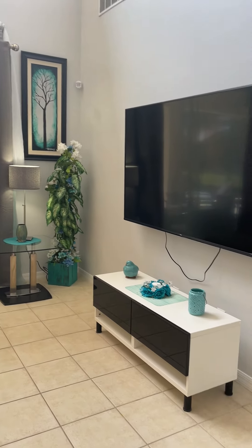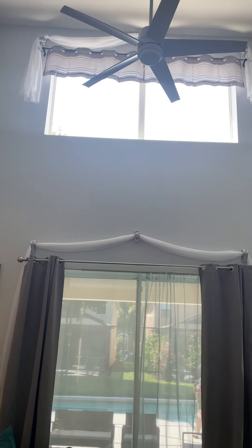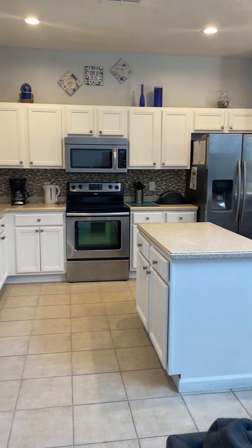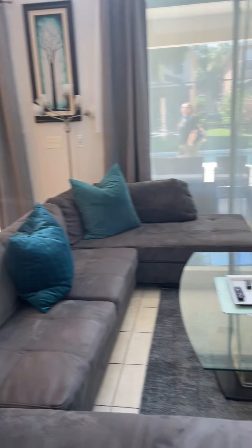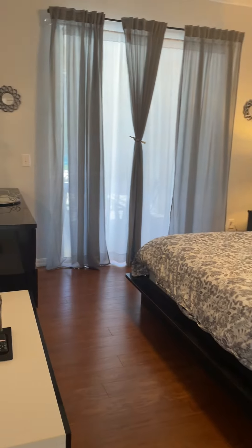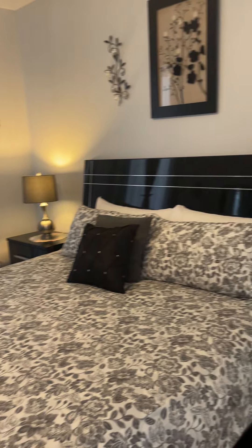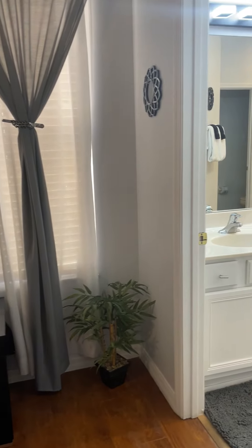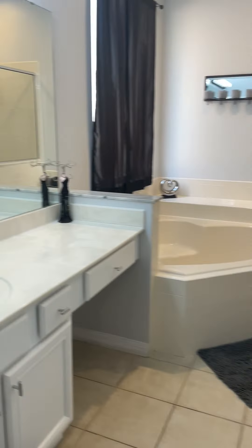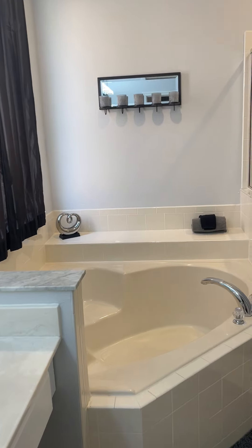Nice modern gray couch. It feels very clean, very well cared for. On the other side of the living room there is a master ensuite with a nice big walk-in closet.